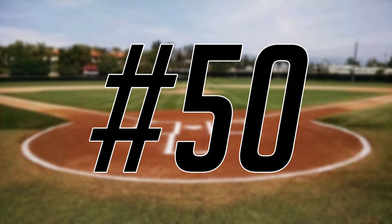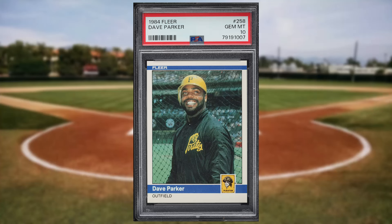Coming in at number 50 is this 1984 Fleer Dave Parker card number 258. This was a PSA 10 and it sold for $26.40.